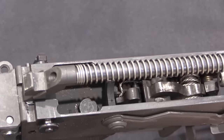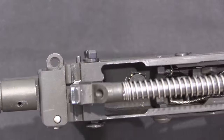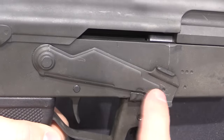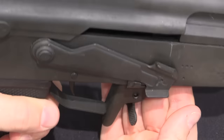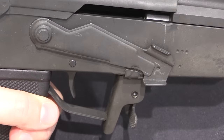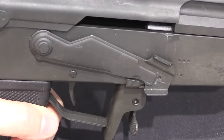Internally, this is identical to a standard RK62, so there's nothing in there that needs special attention. The safety design was slightly modified from a standard Kalashnikov to give better purchase, especially with gloves. It still has the same safe, full-auto, and semi-auto settings as a typical AK.